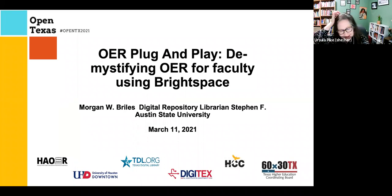Before I let you go, there is captioning available. Just click on the CC button down below. And take it away, Morgan.